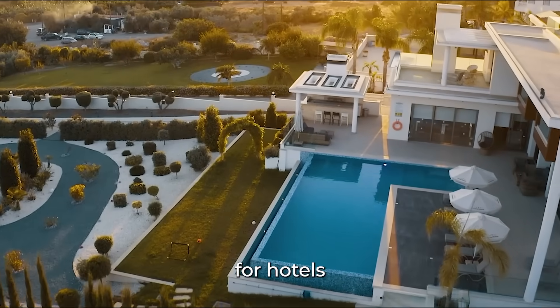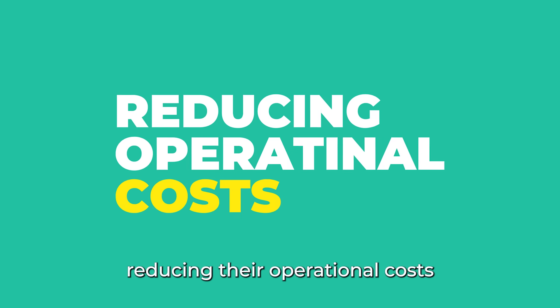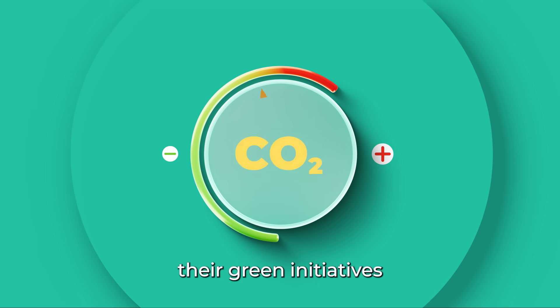Airbend is the perfect solution for hotels, allowing them to take control of their energy usage, reducing their operational costs, and helping them meet their green initiatives.